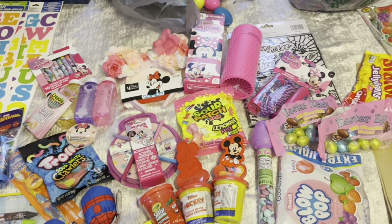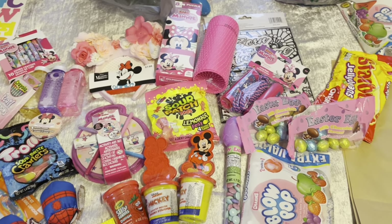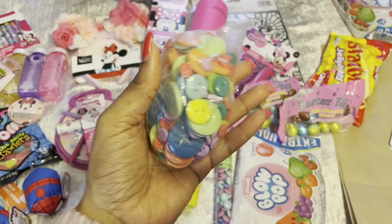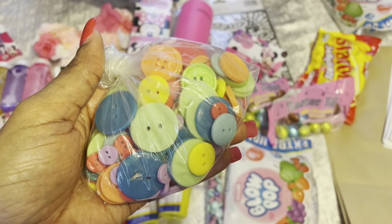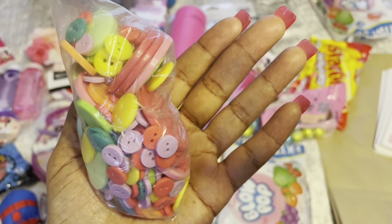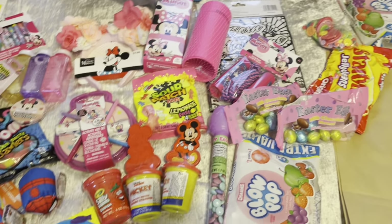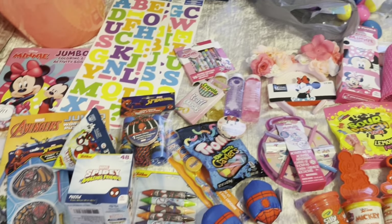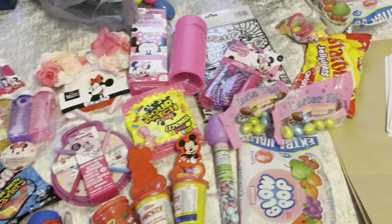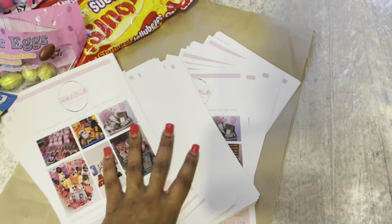Something else I wanted to show you: the link to my Etsy shop is in the bio. If you've subscribed lately, thank you so much — and if you're a returning viewer, thank you, please like and subscribe. These are the types of buttons I use on my bow-and-button theme basket. My Etsy shop is called The Blissful Bundle, and on Instagram it's Blissful Bundles Gift Shop.